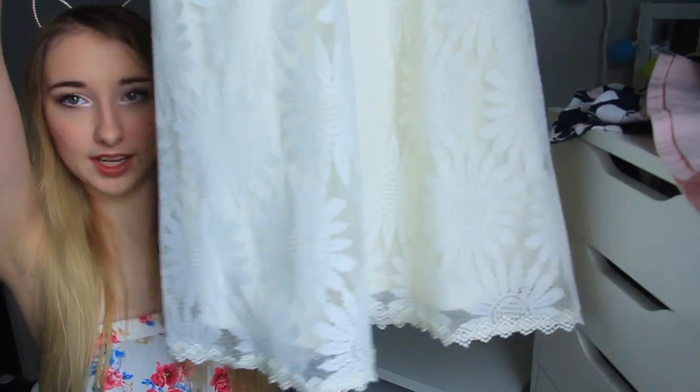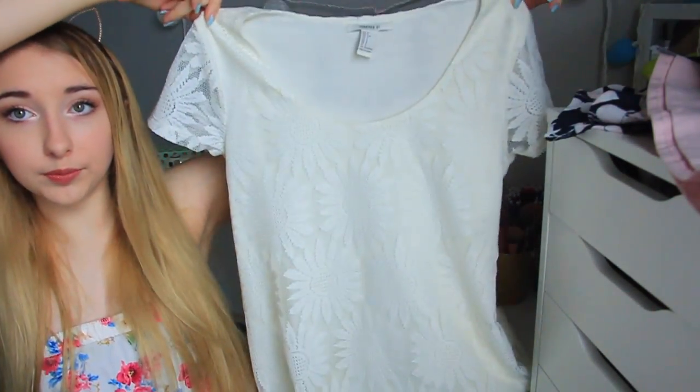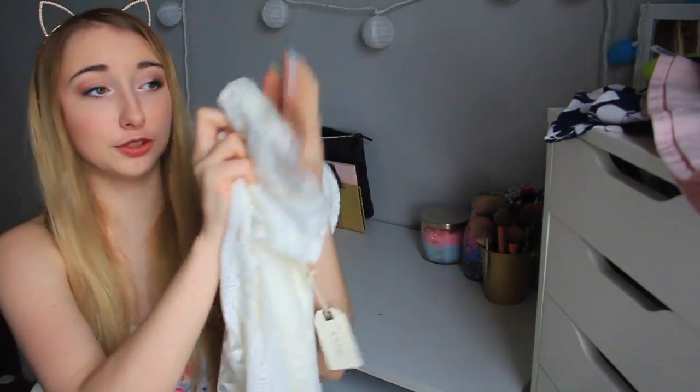The last thing I got was another Easter dress, because I have three different Easter days — one today on Good Friday, one tomorrow, and one Sunday — so I'm just having different dresses for each. This one is just a white one and it has different crochet flowers on it. It's really cute.